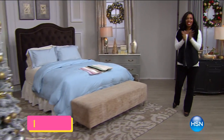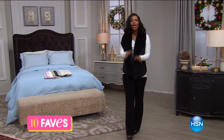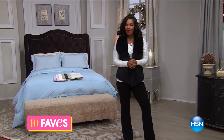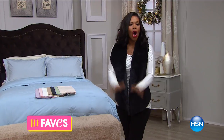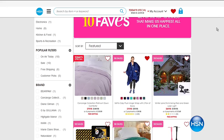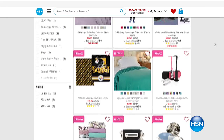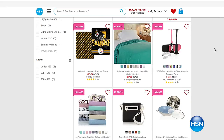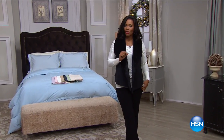All right, it is time for 10 Faves and I'm glad that you're shopping with me. I'm Tamara Hooks, and we do this every day around this time — we show you the 10 hottest products we're going to feature here at HSN all day today. You get a chance to see them first, which means you get a chance to get them first too.